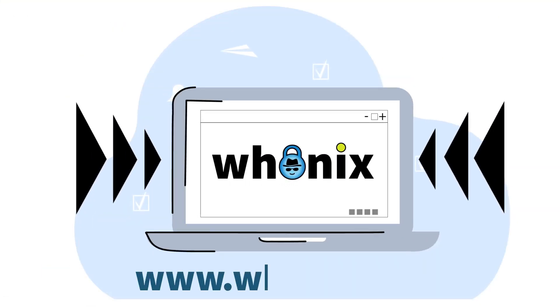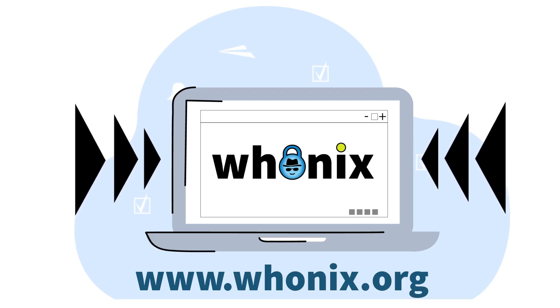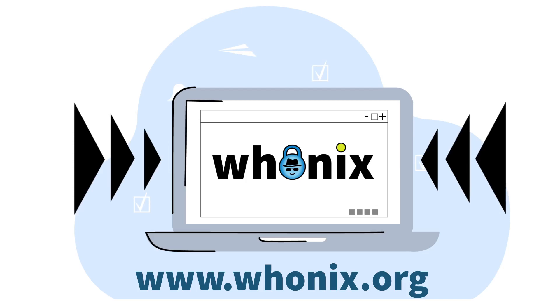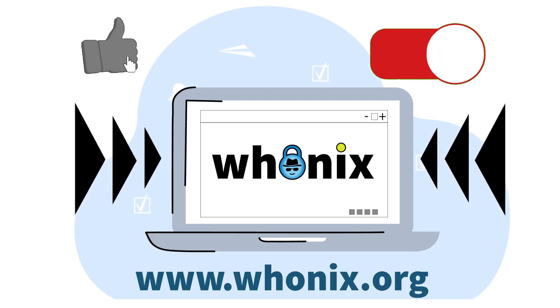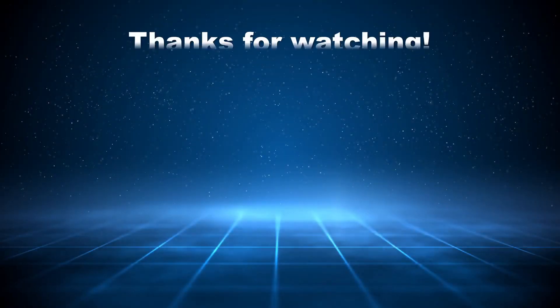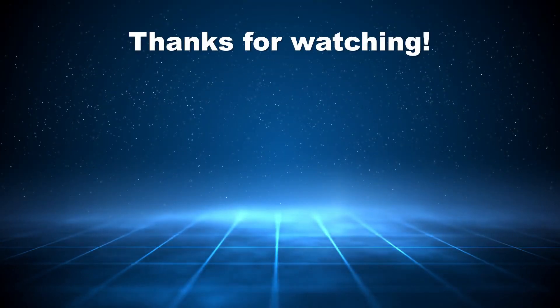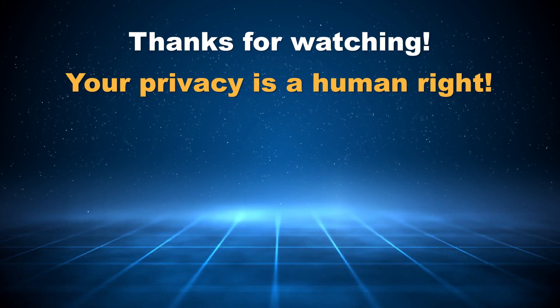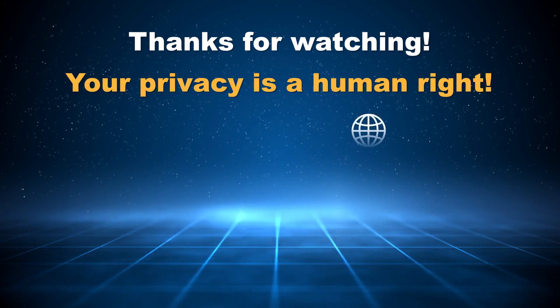Are you curious? Visit www.hoonix.org and check the links in the description. And, if you want to stay updated on everything anonymity and security, like this video and subscribe to our channel. Thanks for watching. Have a nice day. And remember, your privacy is a human right. It is also free and within your reach with Hoonix.